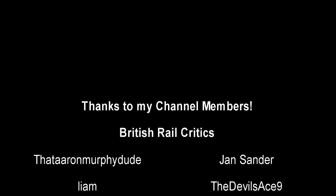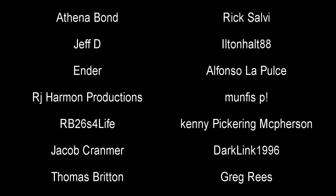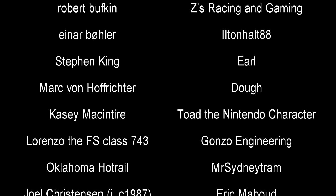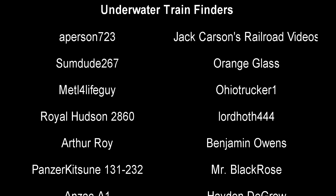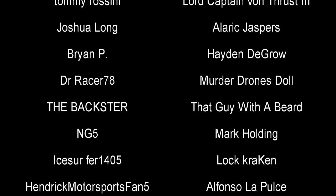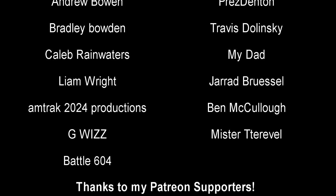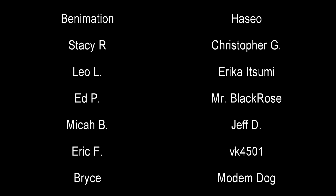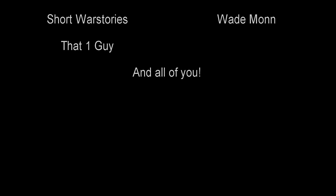And with that, a special thank you to all my supporters. Till next time, this is Darkness, and I bid you all a fun farewell.